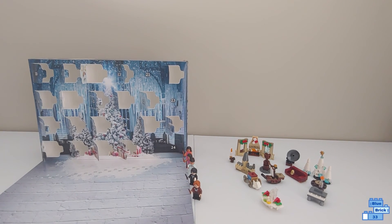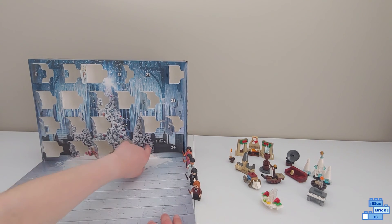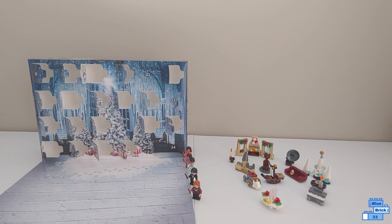I hope you enjoyed this video. Subscribe so you don't miss me opening day 20 of the Lego Harry Potter Advent Calendar. Bye!